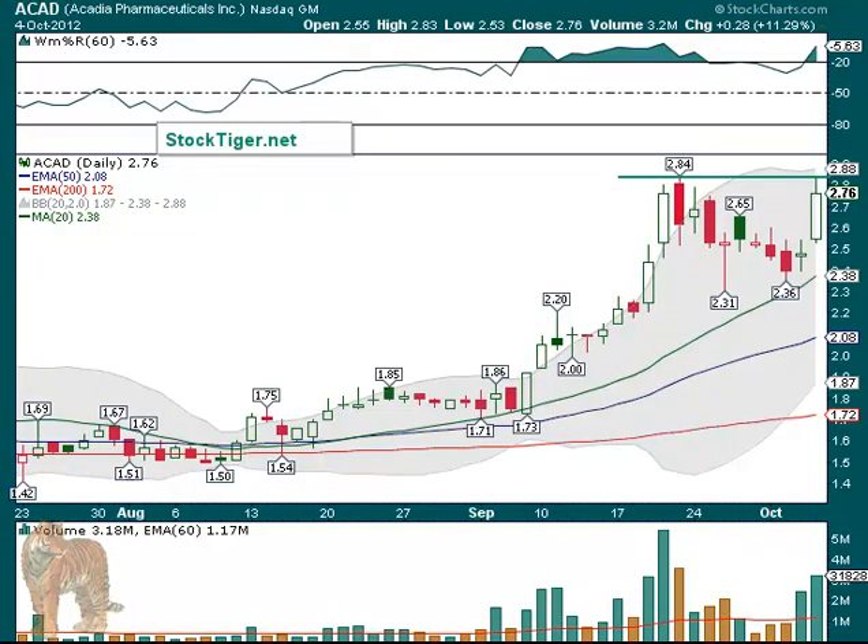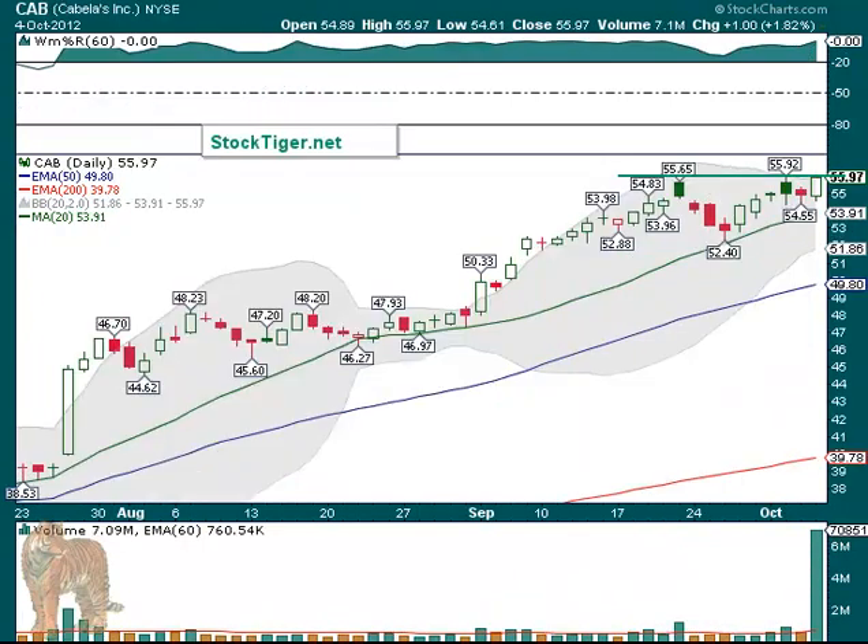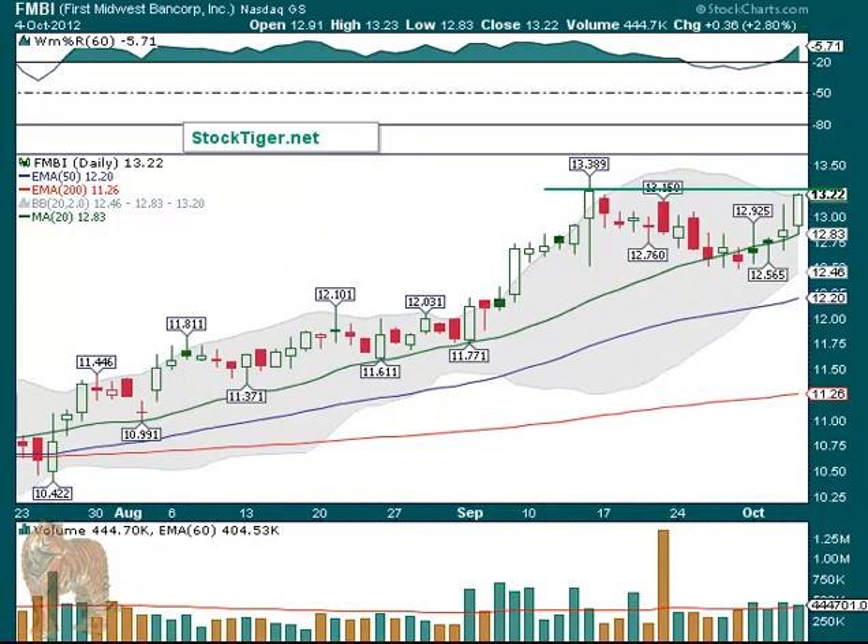Here are some additions to the watch list, starting off with another pharmaceutical. ACAD was up 11%, so it may need a rest. But it's a lower-priced stock so they can really move. This one's come from 150, up almost doubled since August. There's still momentum on it though. Big volume — its average volume is only 1 million, but it had 3 million shares on Thursday. So it ran up to the 284, got up to 283. On a movement over 283-84, it could be traded there as well. CAB had a recent breakout not long ago, and it's continuing higher consolidating. 55.92 was the recent level — we're calling it over $56. Big volume on it for the day.